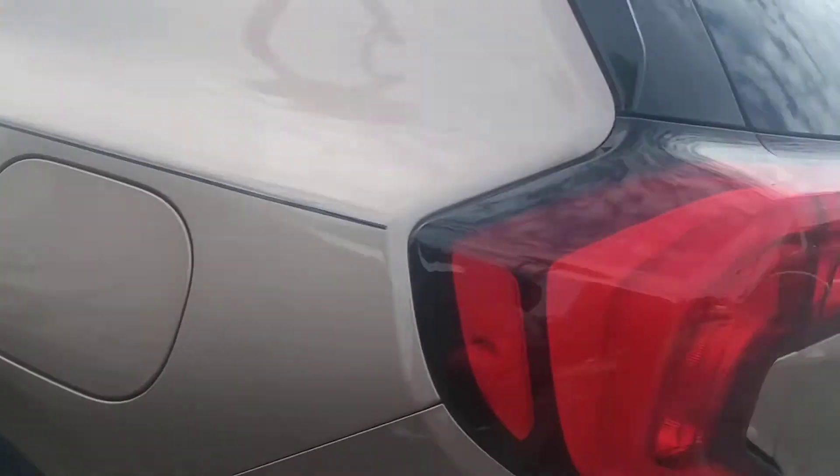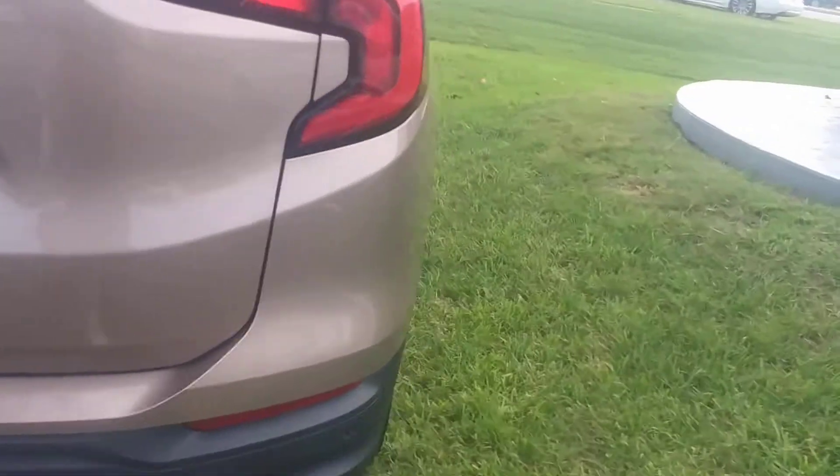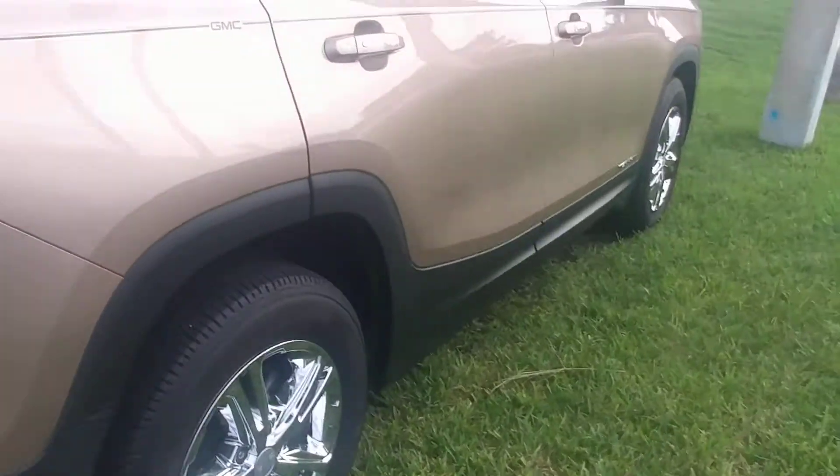Michelin tires all the way around — look like they're in good shape. It's got the backup sensors.